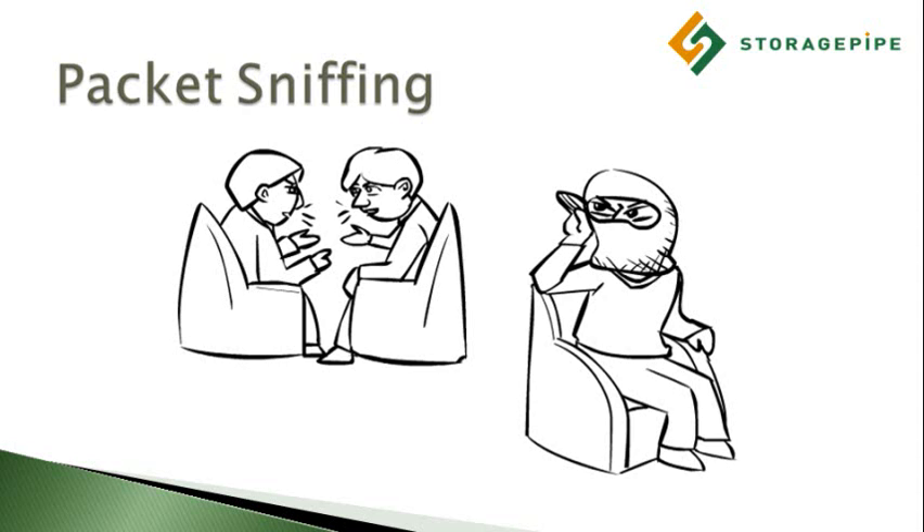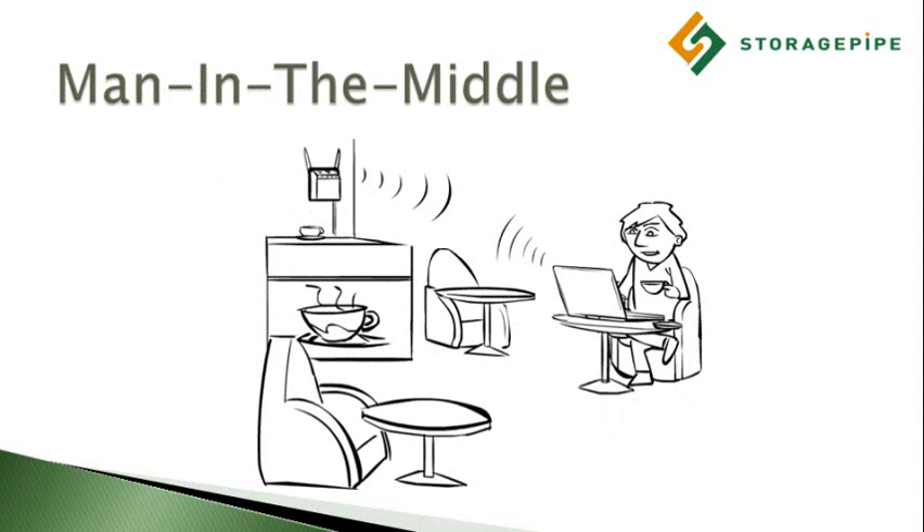Many people think that they can protect themselves by backing up over a secure SSL connection and only logging in from secure websites. But even this isn't enough.